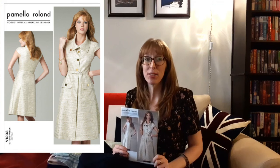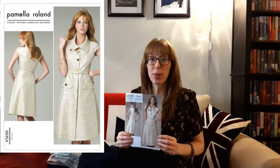It's a medium weight polyester and machine washable. The pattern that I chose for this fabric is Vogue 1233, a Pamela Roland Vogue Patterns American Designer pattern from 2011 that I bought when it first came out on sale at Fabric Land.